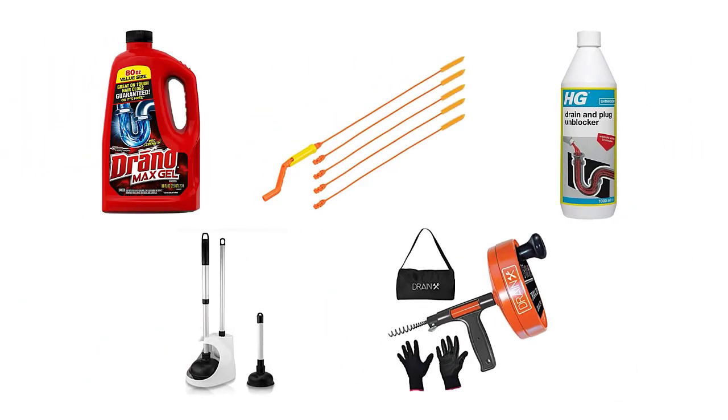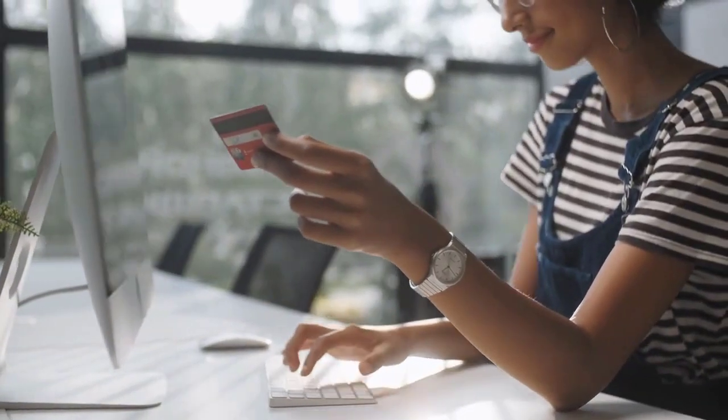We have selected and reviewed the best sink unblocker for you. If you like any of them, you can buy through the link in the description.